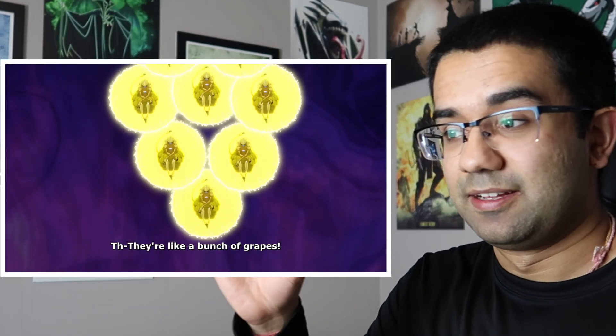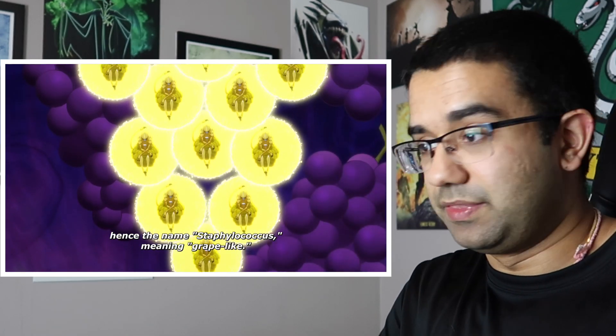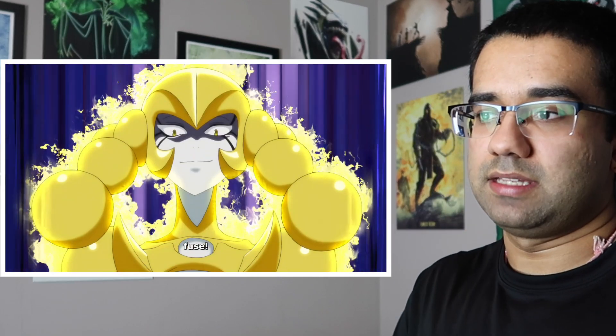We've already seen Staphylococcus aureus in a few episodes previously. Cells at Work does an amazing job at showing this particular bacteria, because if you look at it underneath the microscope, sometimes the color actually does come out to be yellow, and the way they're shaped is exactly the way they are in real life — it definitely looks like a big clump of grapes all huddled together. And as is with reality, a bunch of mini-bots will come together to form a superbot. This is absolutely legit.